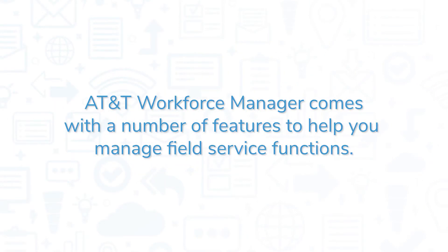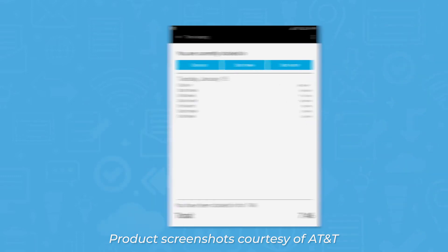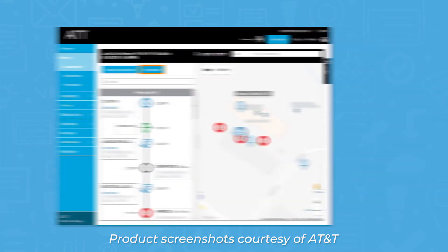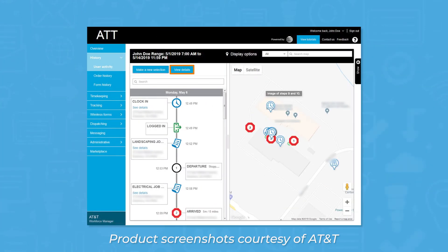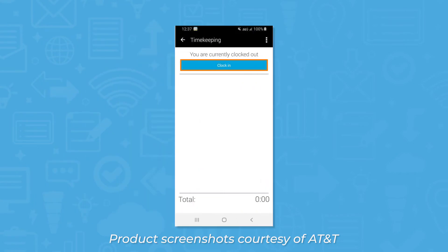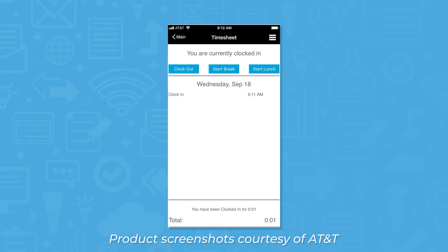AT&T Workforce Manager comes with a number of features to help you manage field service functions. The timekeeping module lets employees clock in and out from a mobile device and allows managers to see how many employees are clocked in and how many hours they've worked in a given time period. Managers can also see a history of action-based triggers, which show a timeline of when employees complete actions like time punches, uploading data, and submitting an expense form. When employees get ready to clock in, the app will show them a preview of the day's schedule, showing when they need to take breaks and clock out.